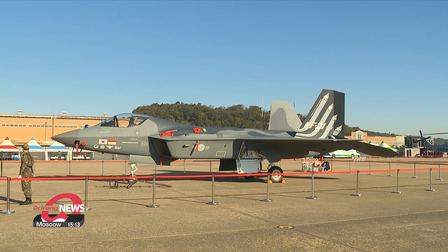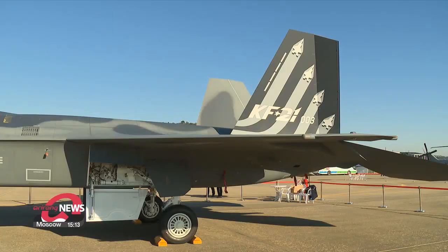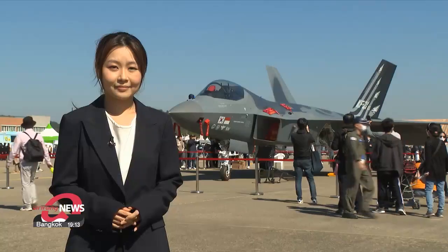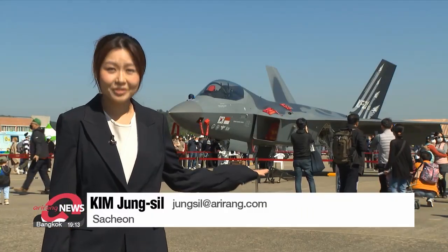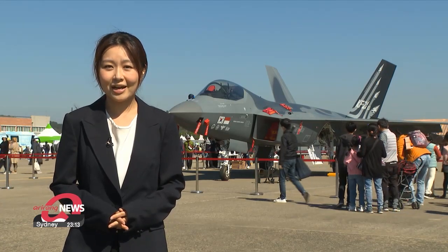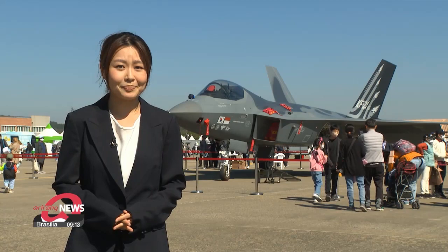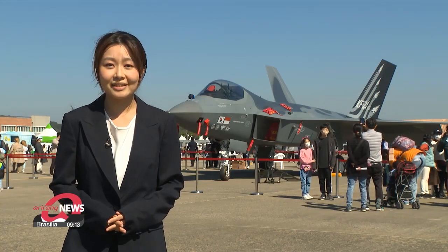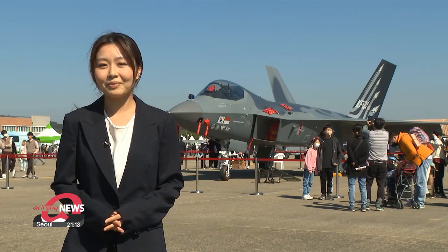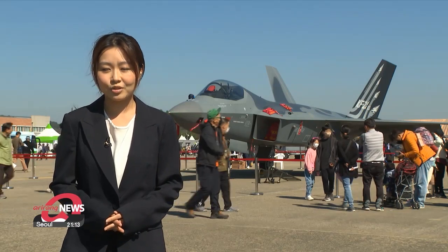One of the highlights that many people came for is the first South Korean fighter jet, the KF-21's prototype model. Behind me is the prototype of the KF-21 on display to the public for the first time. The 4.5-generation fighter jet is being developed by Korea Aerospace Industries with homegrown South Korean technology, and KAI plans to complete the jet by 2026.